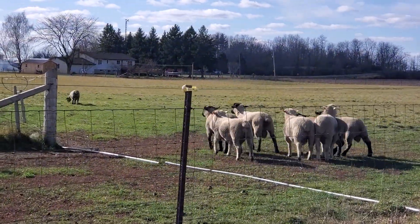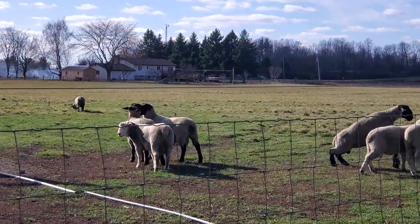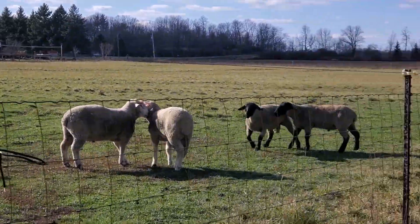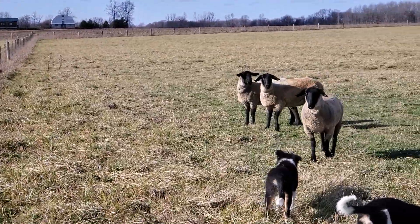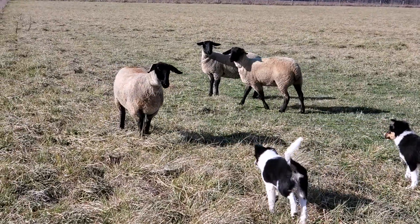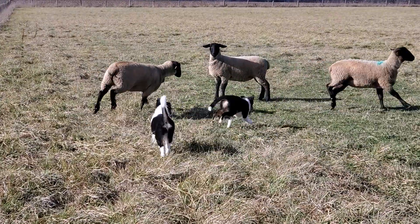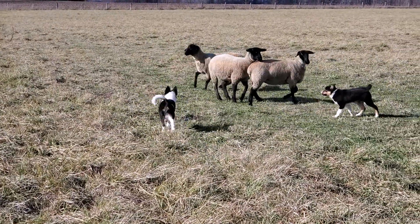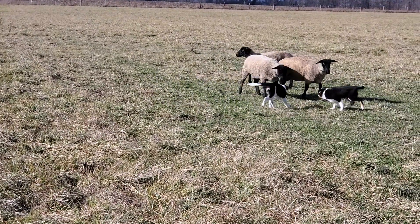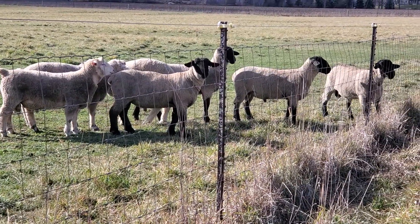There go the ram lambs — wanting to breed. Here are the girls that are cycling right now. Most people would breed them, but we like them to grow out their first year. We find it makes a better ewe in the long run, and we've got enough sheep that we don't need to push them. But the rams can breed.